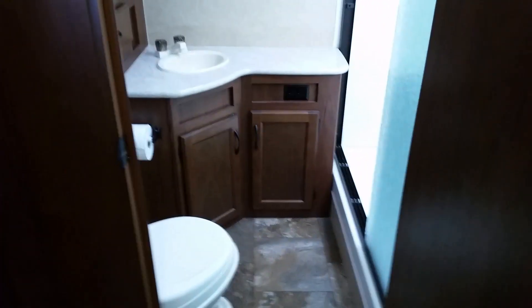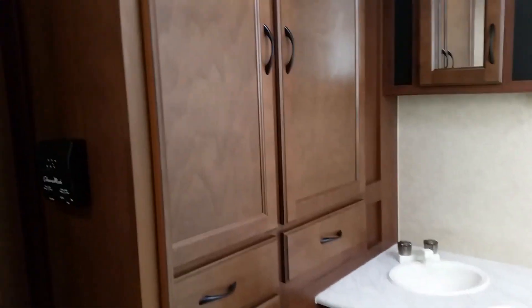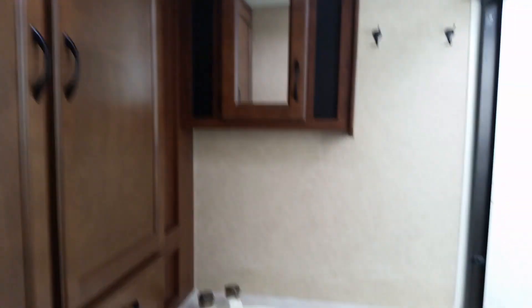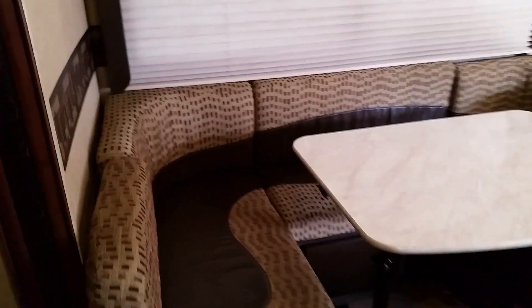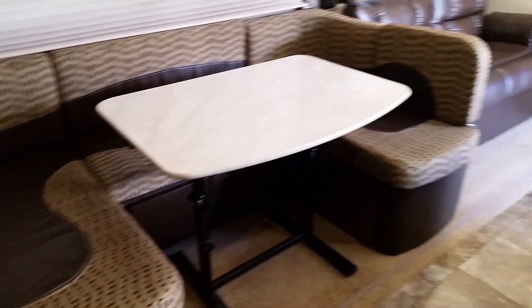And a nice large rear bath. You've got good cabinets, a medicine chest, and a large shower with a skylight. As you can see, the condition on this trailer is in very, very nice shape.